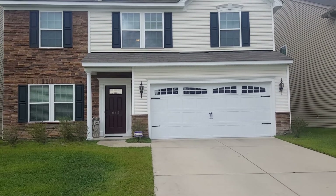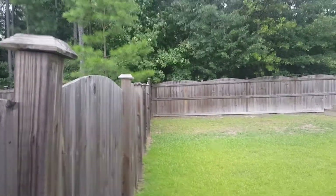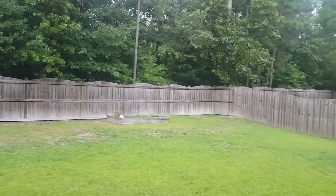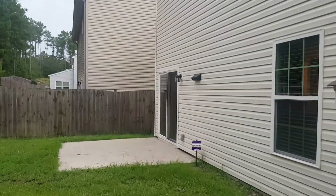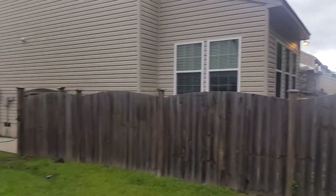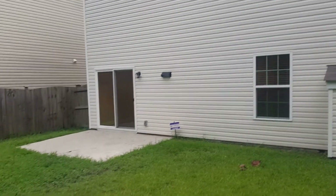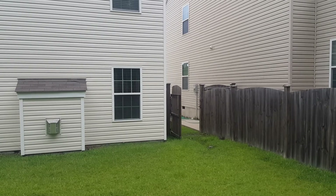We're here in the backyard. As mentioned, it is a fully fenced, very spacious backyard. You have your patio right here — it's also pretty private, and the fence is a pretty good height as well. Here is the back of the home and the gate right there.